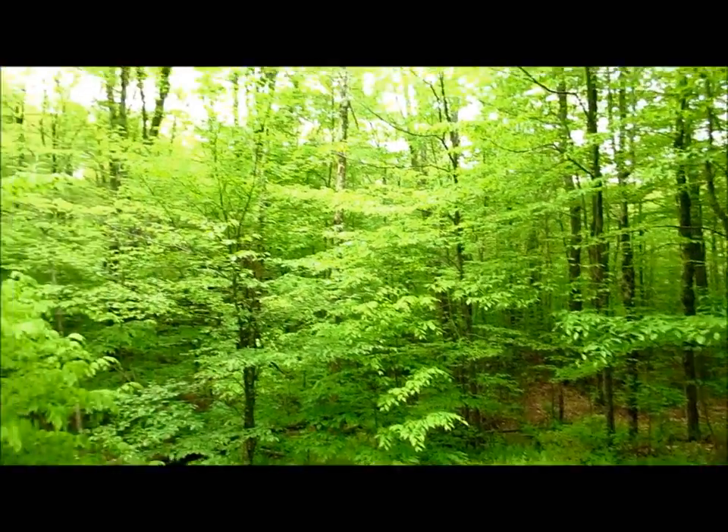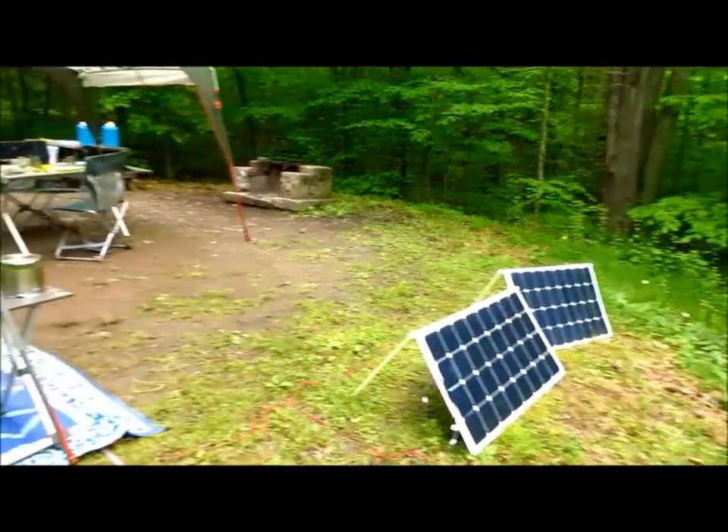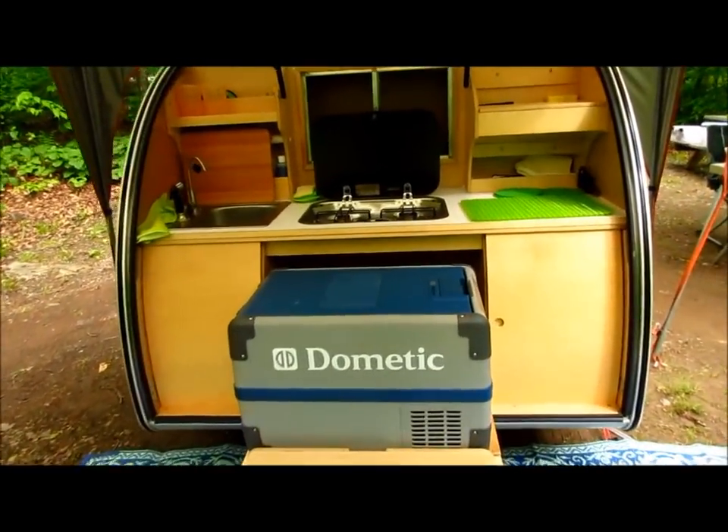We've had two days of continuous clouds — no direct sunlight, just cloud cover and rain — but the solar panels have kept pace with the refrigerator. The refrigerator has been working and the battery has been charging.